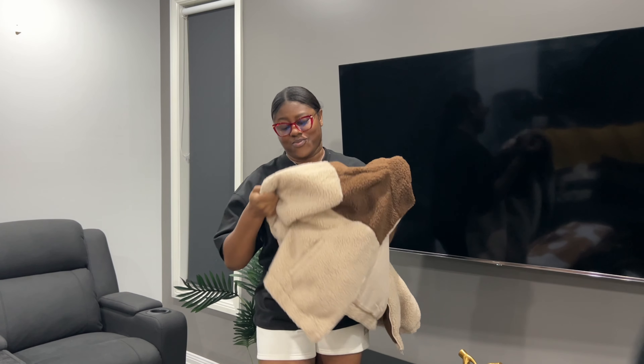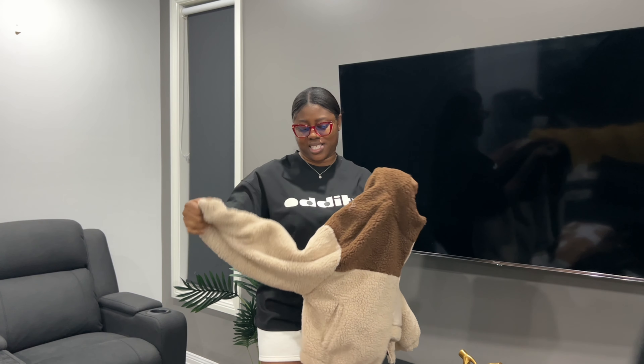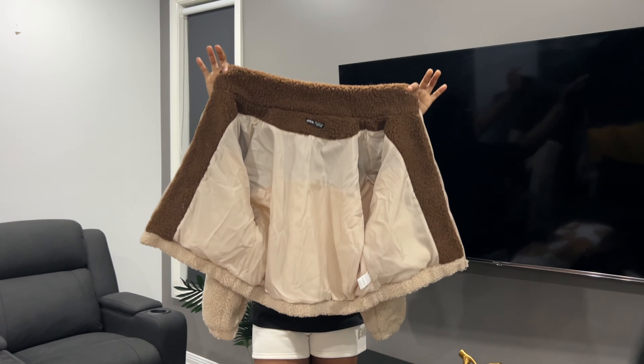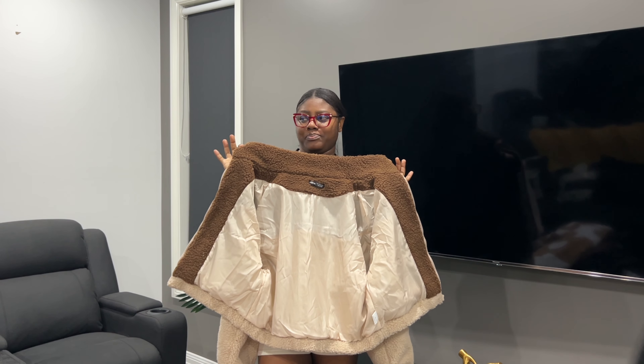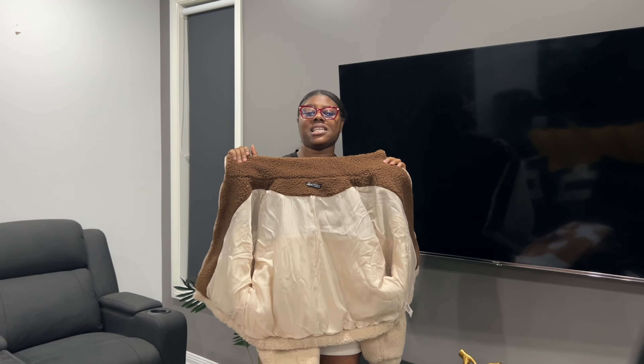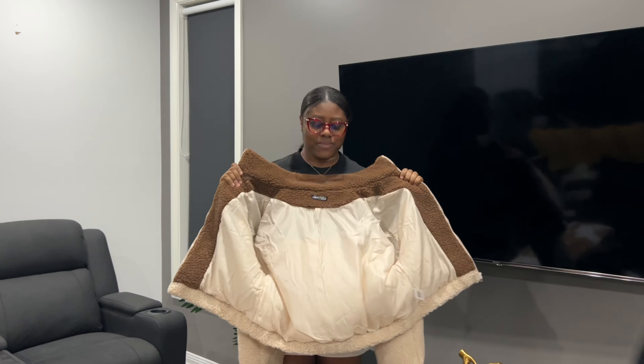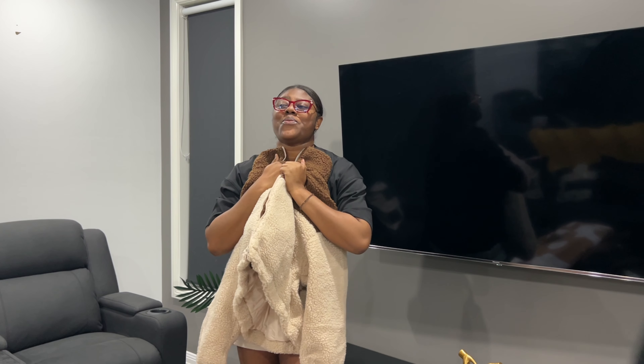My favorite jacket is this two-toned one — it's really heavy, really thick, and I love it. It's very warm. It's kind of like a petticoat style — we used to love petticoats as kids. It's a mini petticoat jacket and I really love it, it's so warm!